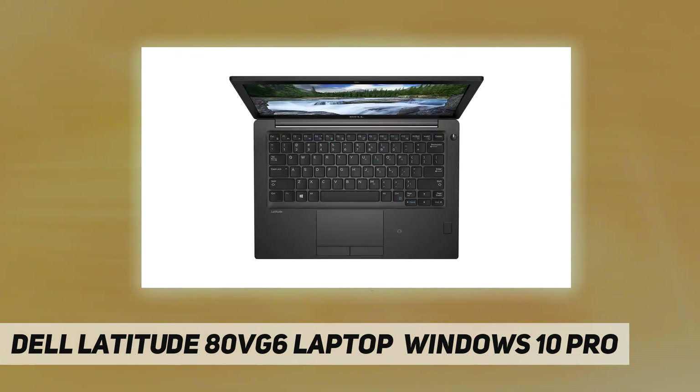Work confidently with a laptop equipped with all-day battery life and improvements to both web browsing and video playback time.